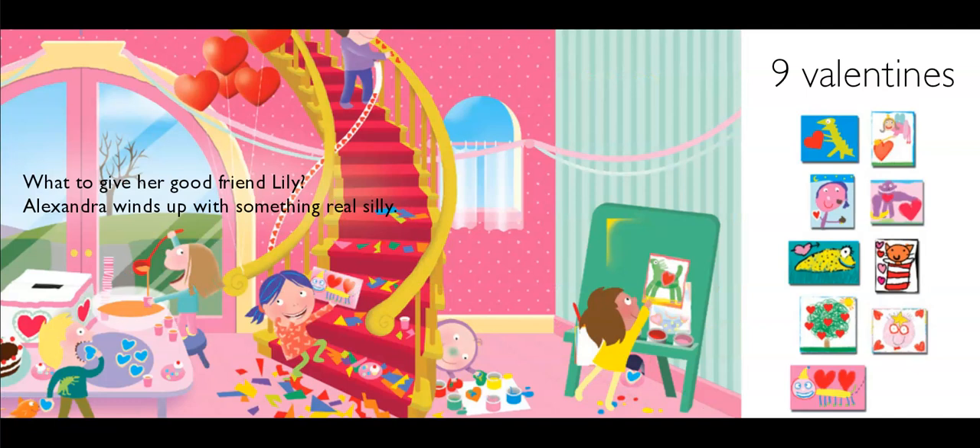What to give her good friend Lily? Alexandra winds up with something real silly. That's cute — is it a bug maybe, or a butterfly? I'm not sure, but it's cute, isn't it? All right, we have nine valentines. How many more? Looks like just one more.